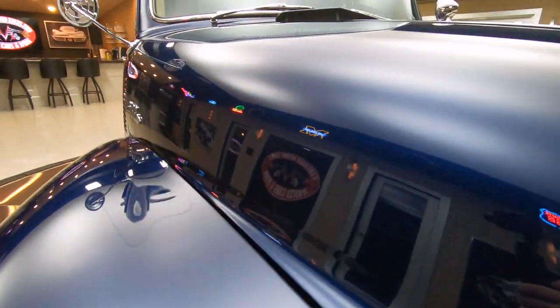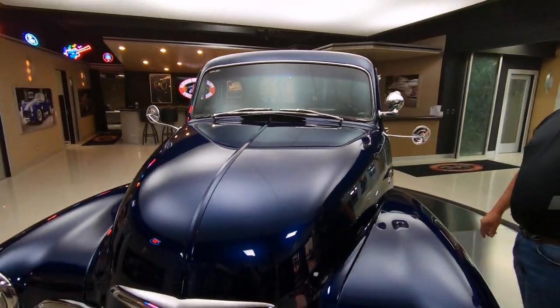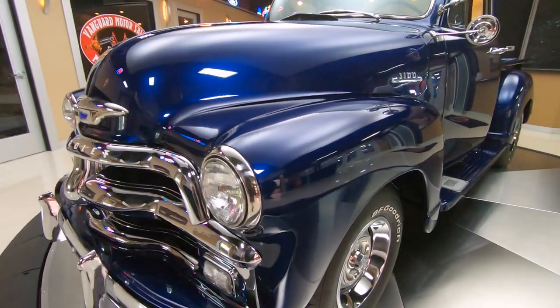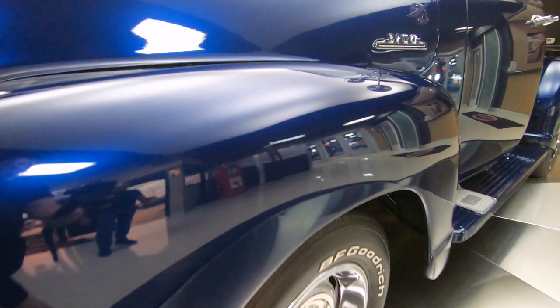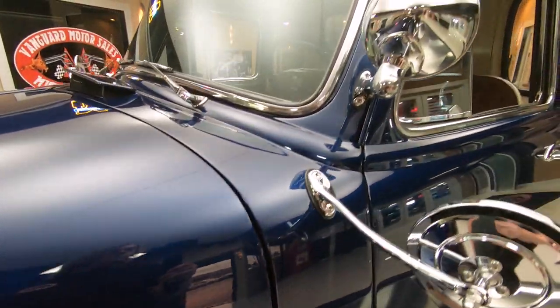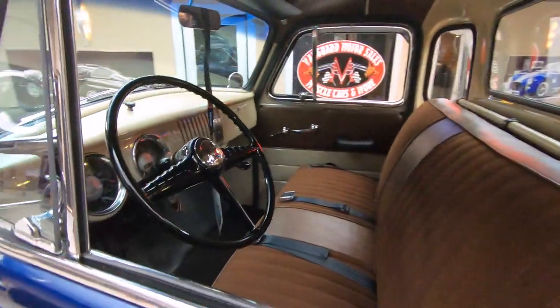And remember, when you pop that hood up you get an amazing rush of air coming in underneath. It's an incredible feature — wish more cars today had those. Just a beautiful restoration on this truck. Take this to any car show and you are going to be the hit of the show.